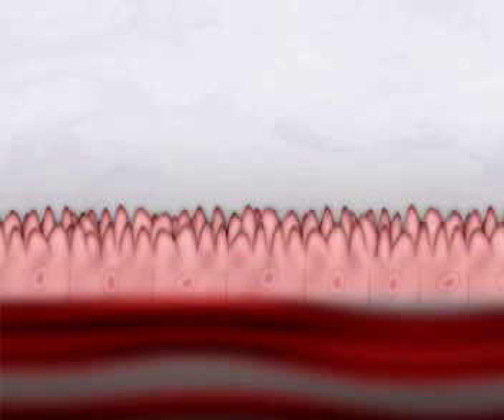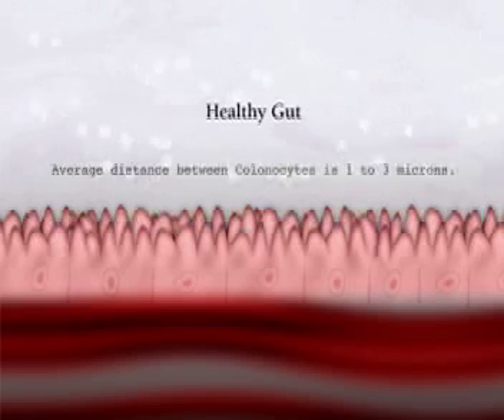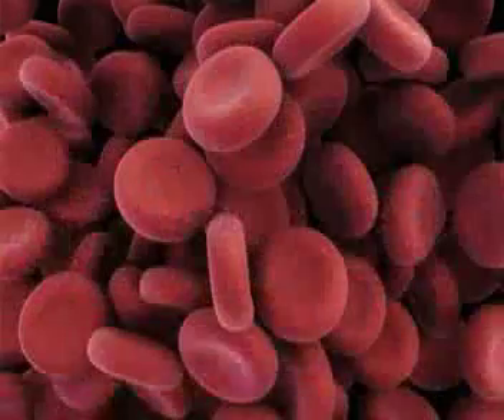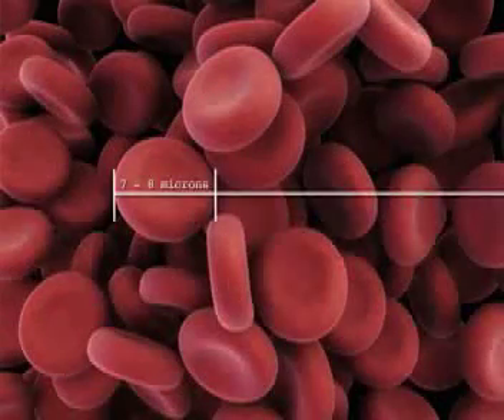Here is a good example of a good, strong, healthy gut with very tight colon cells — we call those colonocytes. The average distance there is about 1 to 3 microns. To put that in perspective, a red blood cell is about 7 to 8 microns in width.